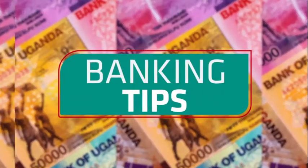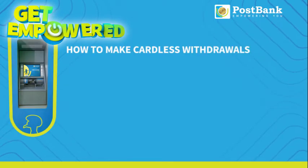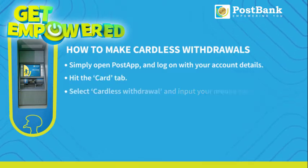Banking Tips brought to you by PostBank. Get empowered. How to make cardless withdrawals. Simply open PostApp and log on with your account details. Hit the Card tab, select Cardless Withdraw, and input your mobile banking PIN. Receive a message